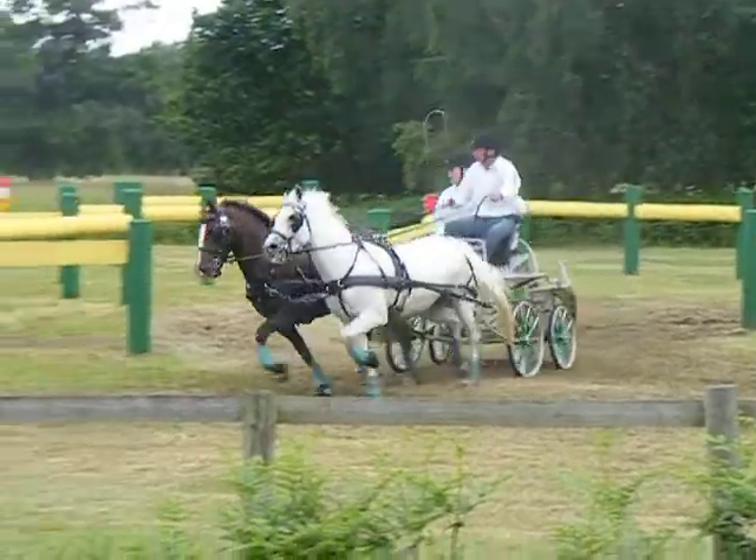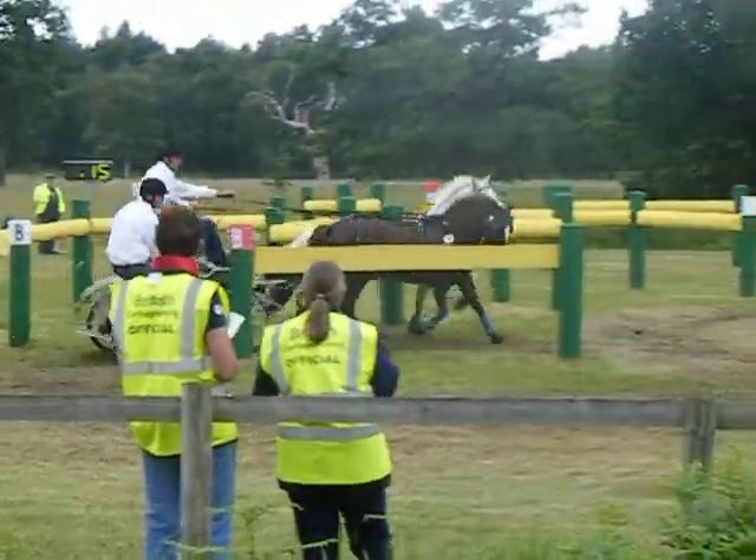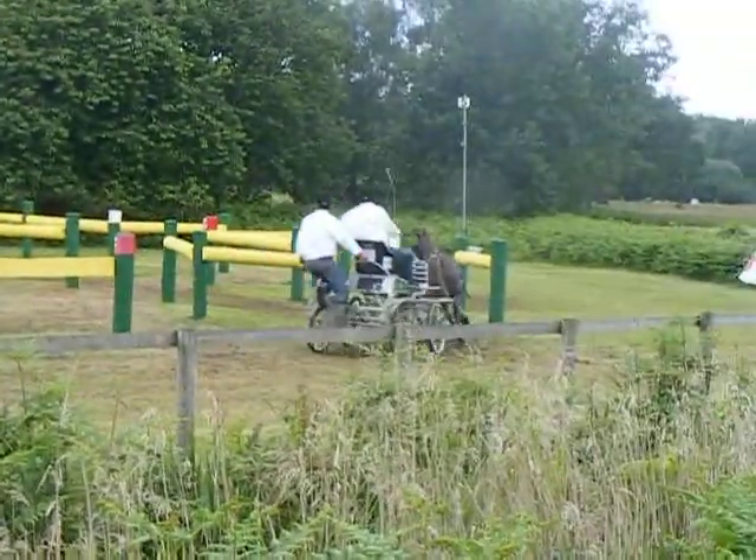After the transfer section, there is a halt of 10 minutes where the ponies and horses are checked over by a vet to make sure that everything's okay for them to continue.